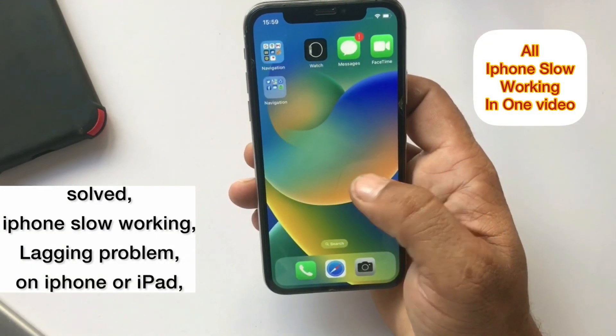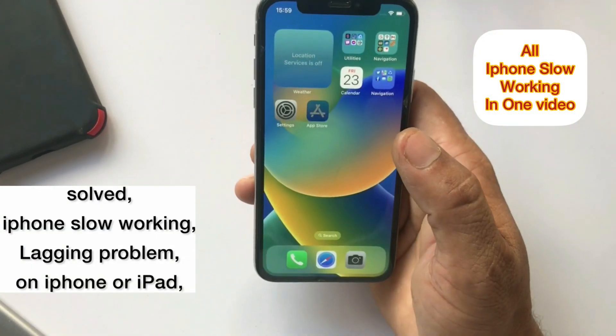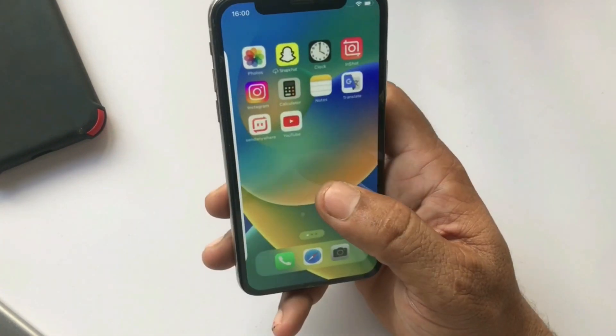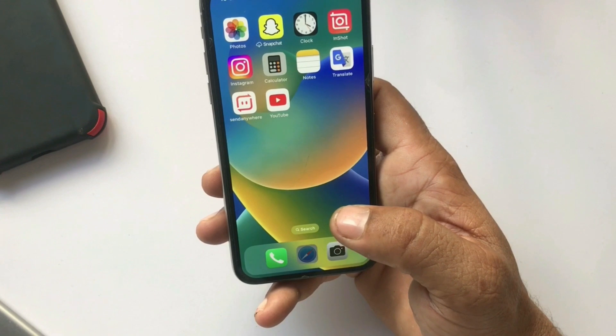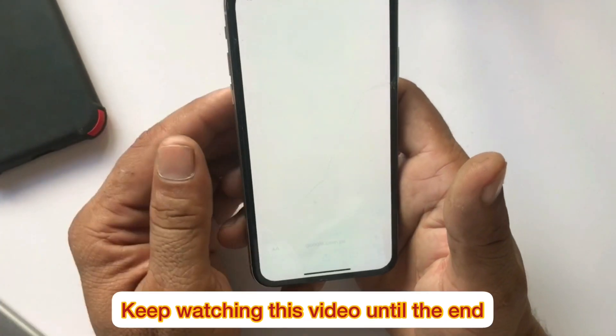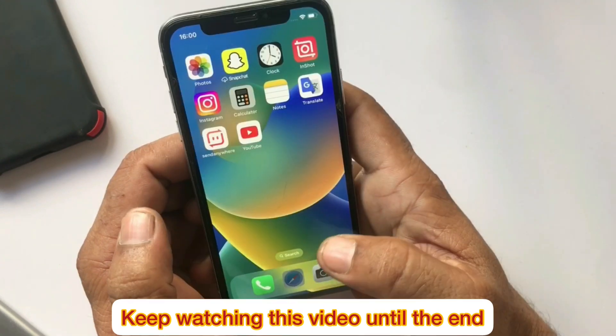Hello friends, welcome back to my channel. In this video, I am going to show you how to fix iPhone slow working and lagging problem on iPhone iOS 16 or iPad. Guys, if you are facing this issue, then keep watching this video until the end.